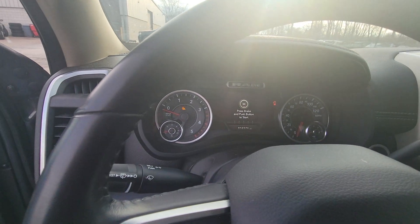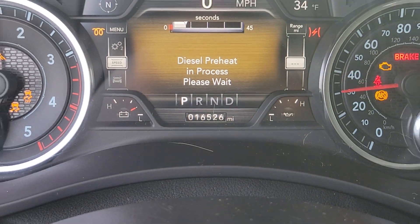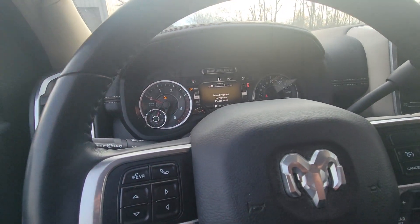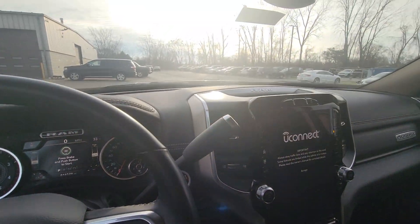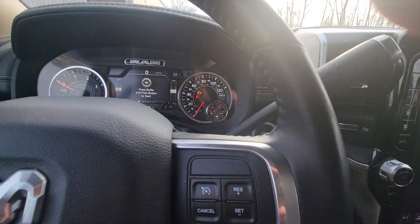This is a 3500 — that's the current mileage — and it's a diesel, so that's why it's taking a little bit to start up because it's going through its process of heating up. It has connected services. Now that it's heated, I can start it.